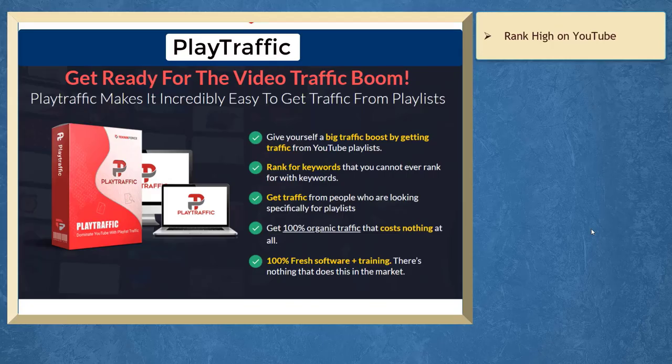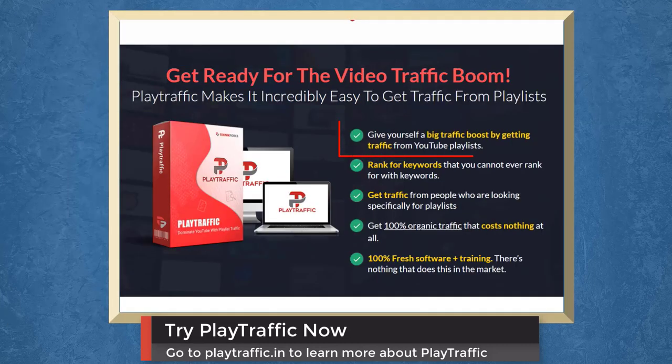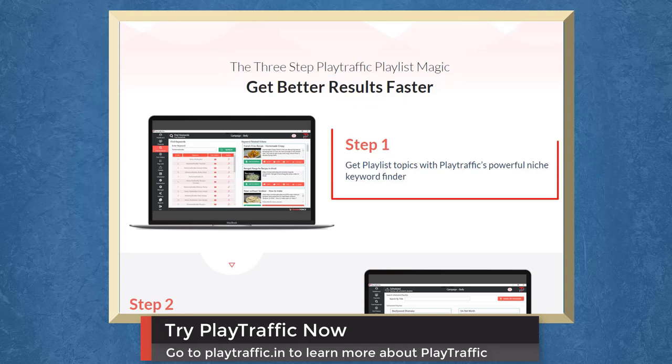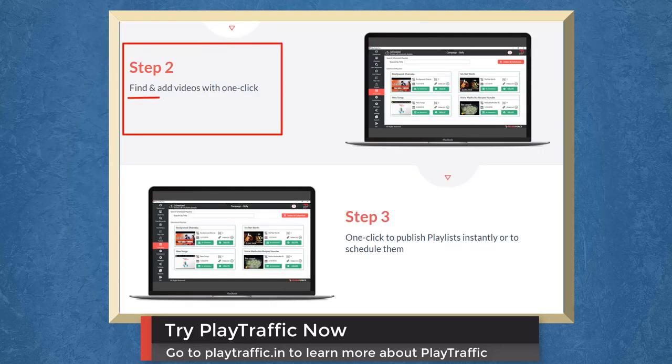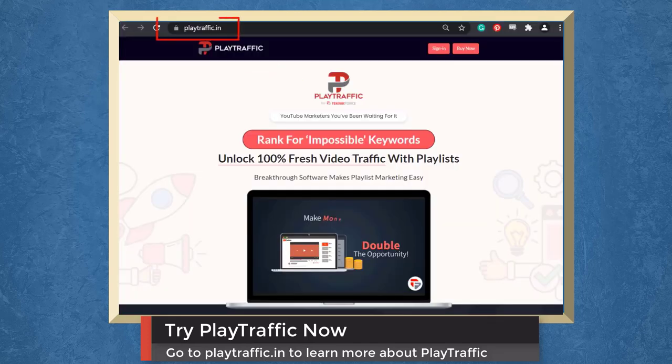If you want your videos to rank high on YouTube, there is a marketing app called Play Traffic that can help you get more traffic. With Play Traffic, you can give yourself a big traffic boost from YouTube Playlists, rank for difficult keywords, get traffic from people looking for playlists, and get 100% organic traffic at no cost. Play Traffic is a three-step playlist system: Step 1, get playlist topics with Play Traffic's keyword finder; Step 2, find and add videos with one click; Step 3, publish playlists instantly or schedule them with one click. Try Play Traffic now at playtraffic.in.